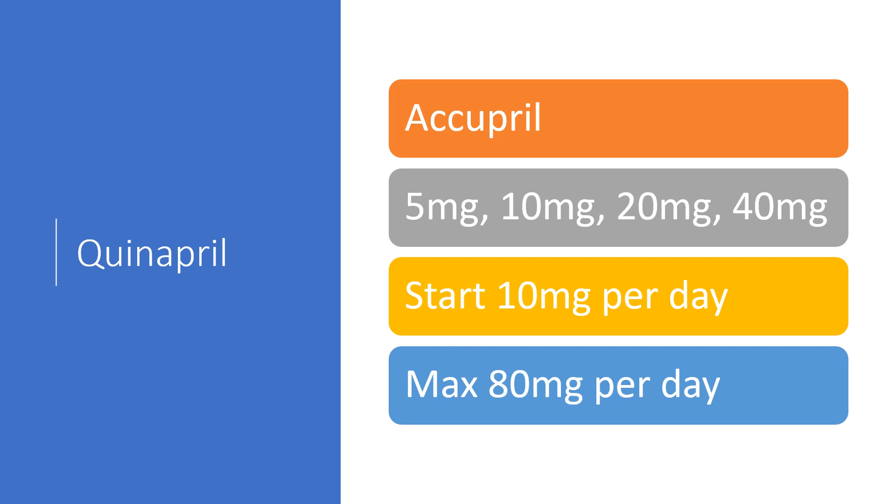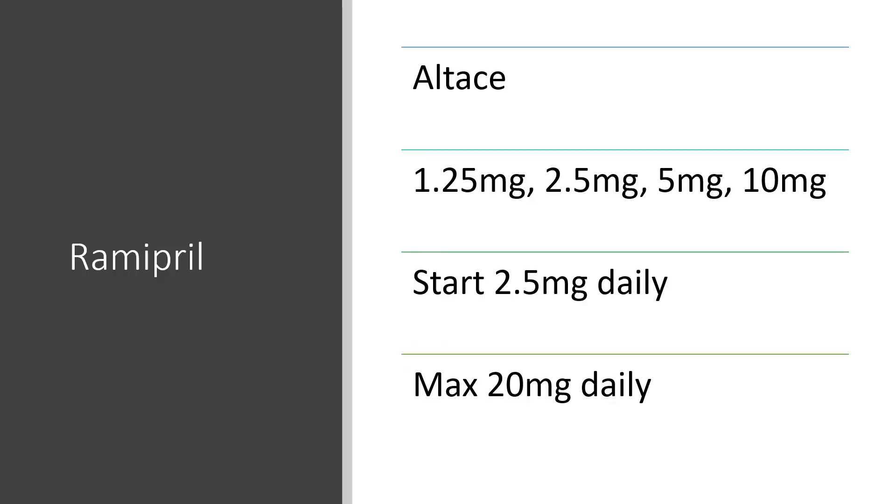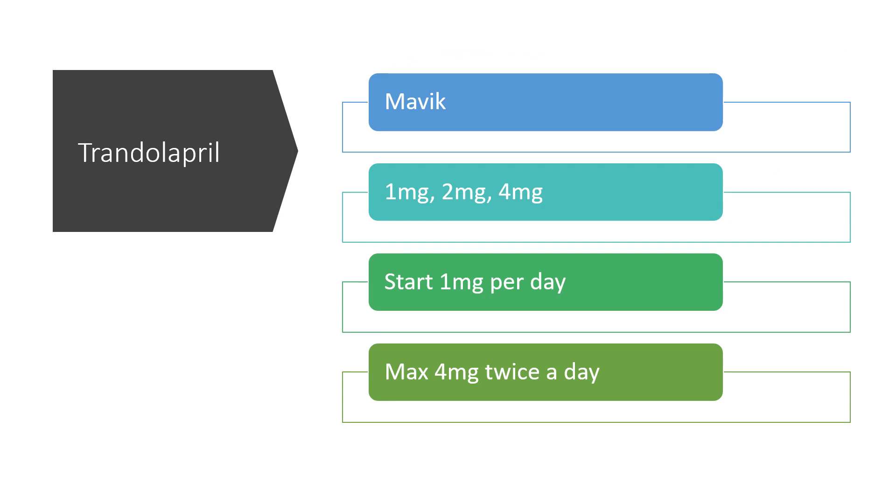Moexipril was sold under the brand name Univasc — not super common — in 7.5 and 15 milligram tablets, generally starting at 7.5 with a maximum of 60 milligrams per day. Quinapril, brand name Accupril, comes in 5, 10, 20, and 40 milligram tablets, started around 10 milligrams a day up to a max of about 80 milligrams. Ramipril, sold under the brand name Altace, comes in 1.25, 2.5, 5, and 10 milligram tablets, generally started around 2.5 milligrams a day with a max of 20 milligrams a day. Trandolapril, sold under the brand name Mavik, comes in 1, 2, and 4 milligram tablets, usually started at 1 milligram a day with a max of 4 milligrams twice a day.